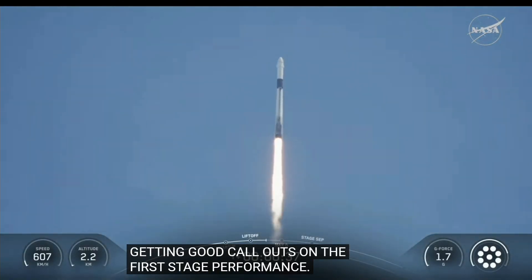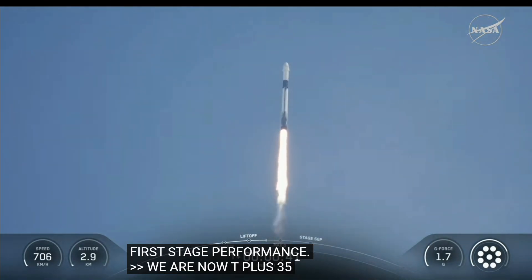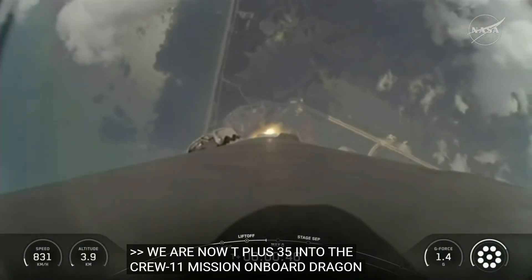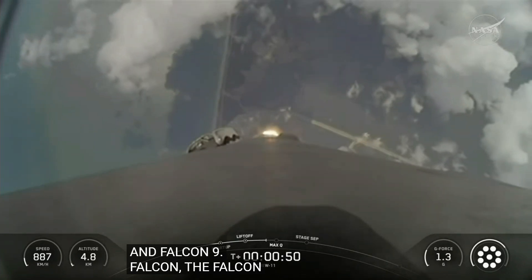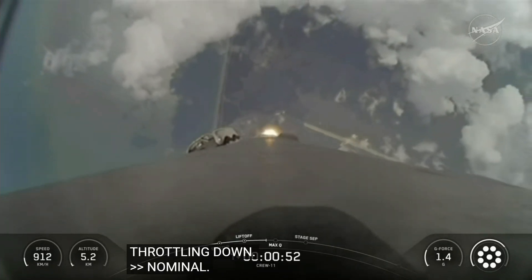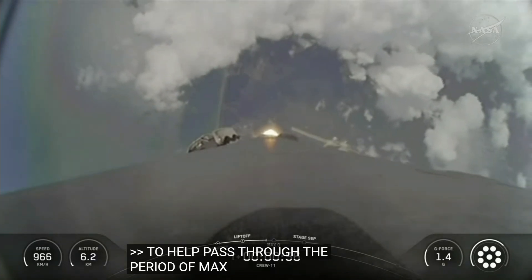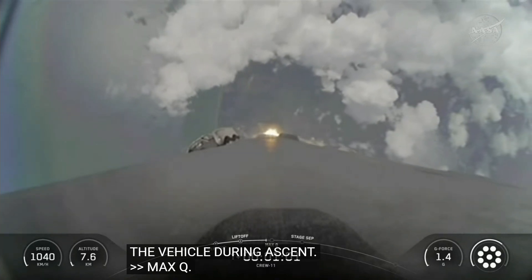We are now T-plus 35 seconds into the Crew 11 mission onboard Dragon and Falcon 9. The Falcon 9 engines on stage 1 are throttling down to help pass through the period of max Q, or maximum aerodynamic pressure on the vehicle during ascent. We just had max Q right there.